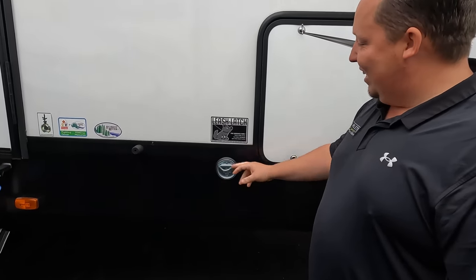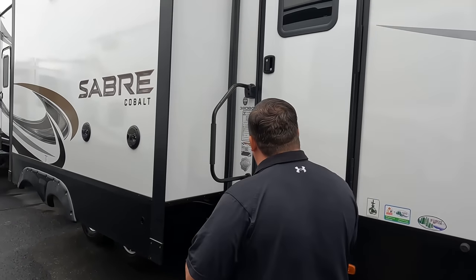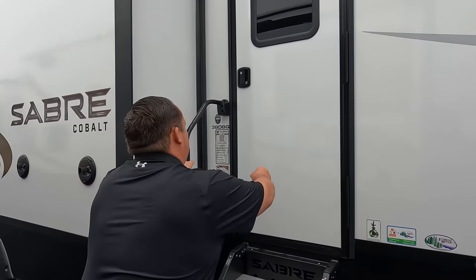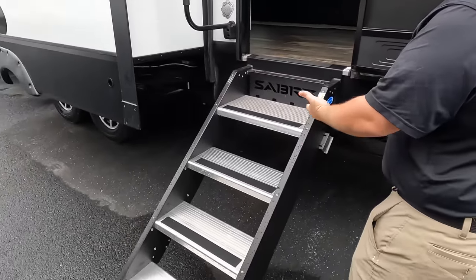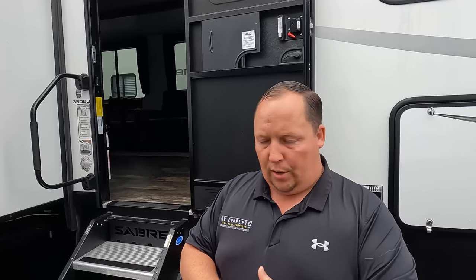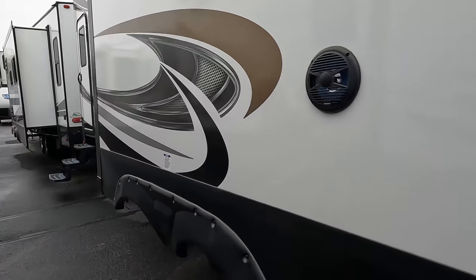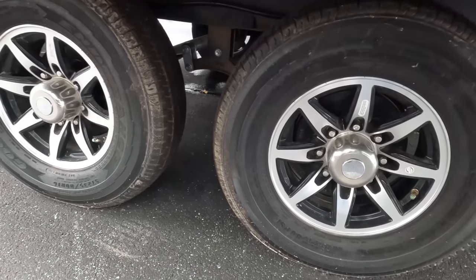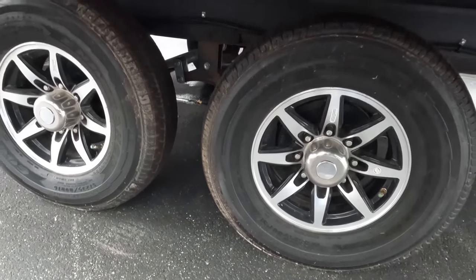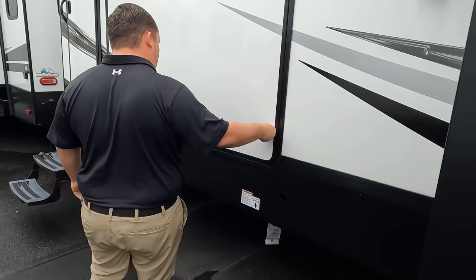Right here we do have a leash latch for you to tie up your furry friends. Coming on down the side, we do have very nice steps. They are not hydraulic-assisted, and I'm not mad at that — this is such a big fifth wheel priced right. Coming on down, we do have speakers on the outside. And look at these tires — they're the Goodyear Endurance tires. ST-235-80R16. I love that feature.